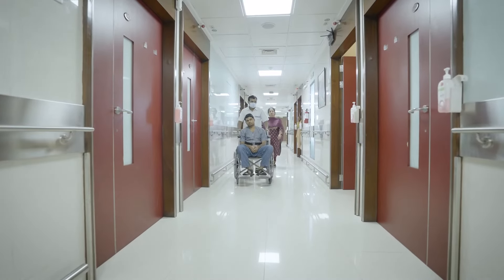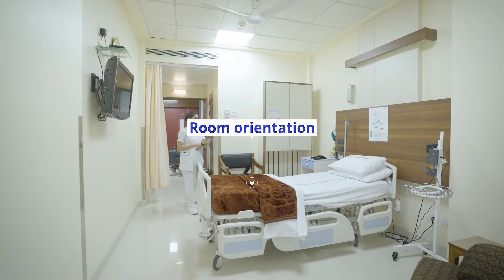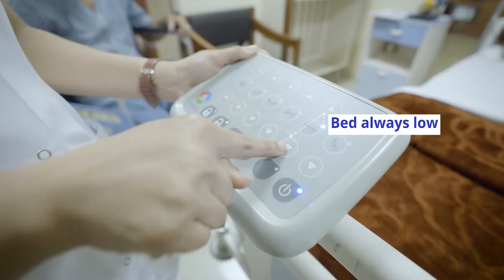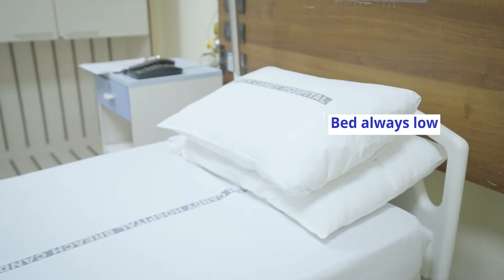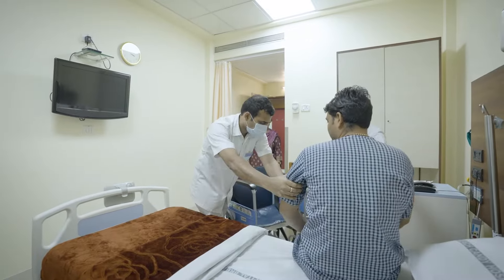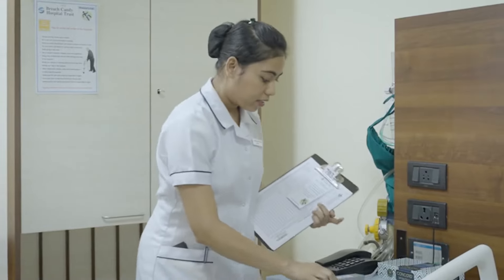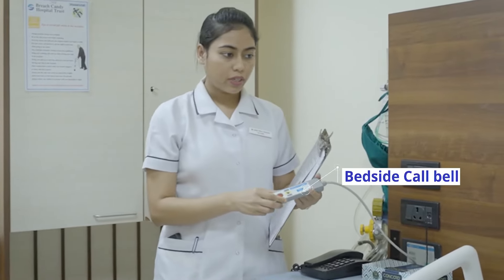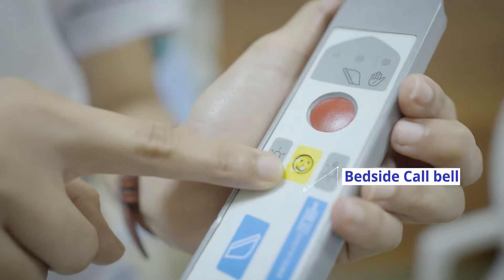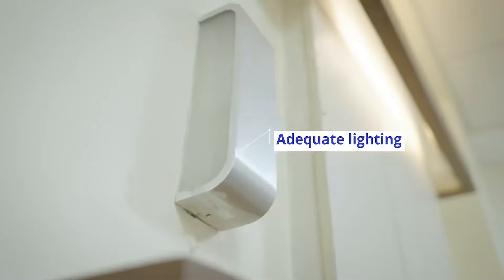Our fall prevention protocols take effect at every step of the way, beginning with thorough room orientation. The bed should always be at the lowest level for ease of patient transfer and movement. The side bars of the bed must always be in the upward position. A bedside call alert system is in place for immediate assistance from our team when needed. There must always be adequate light in the room.